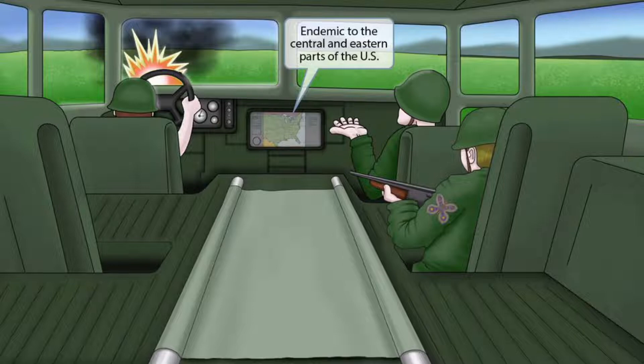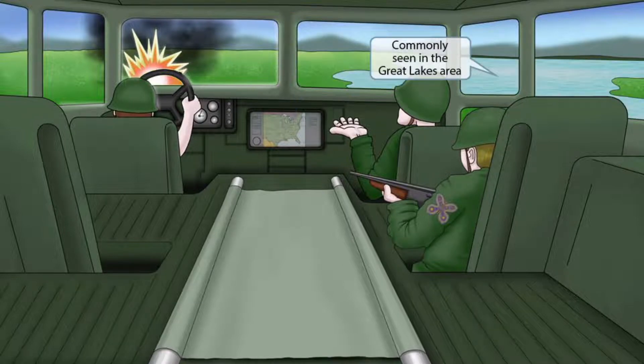Next, notice that we've added a GPS to the Humvee, and it's showing a picture of the central and eastern part of the U.S., because this is where their team is dispatched. This is here to help you remember that Blastomyces is endemic to the central and eastern parts of the United States. We've also added a big lake next to the Humvee — they're actually in the Great Lakes area, right next to one of the large lakes — and this is here to help you remember that this fungus is commonly seen in the Great Lakes area.